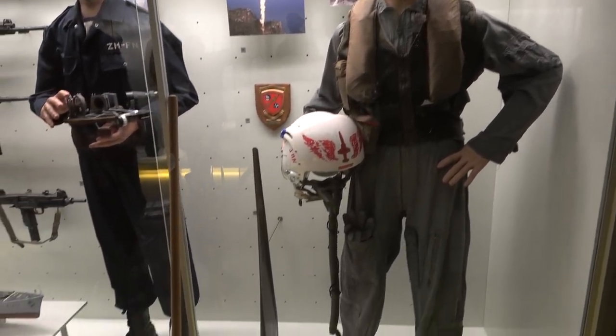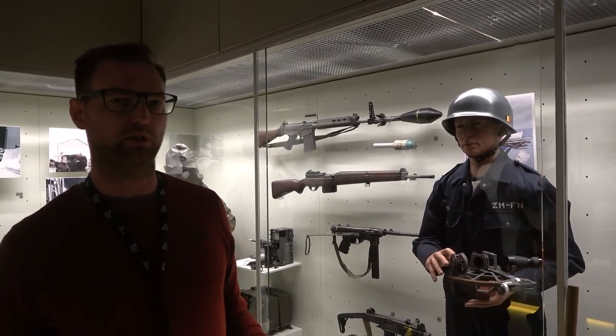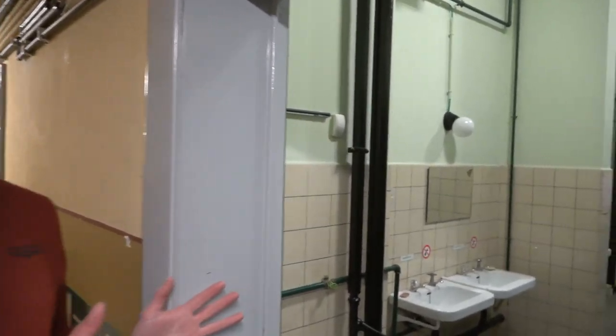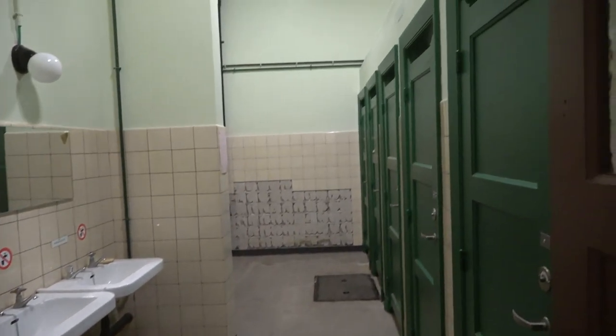Are all of these pieces original, or are some reproductions? All pieces we exhibit in the Royal Military Museum are all original, except where indicated — but only very, very few are reproductions. On each floor of the bunker, there are toilets. Nowadays we can't use these anymore, but we kept them for visitors to see, not to visit of course.